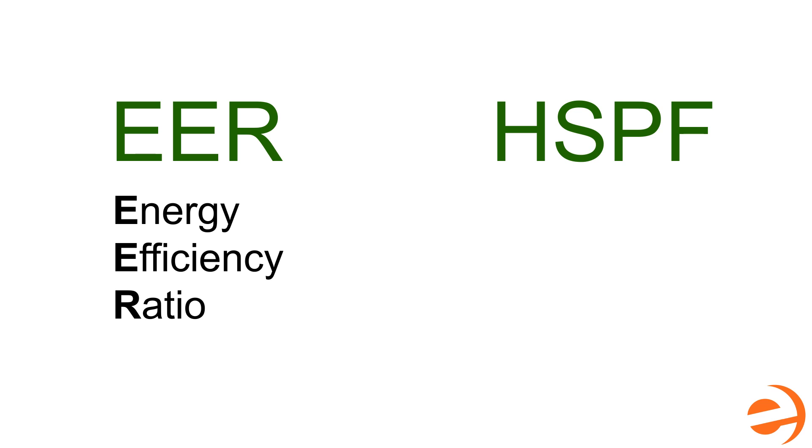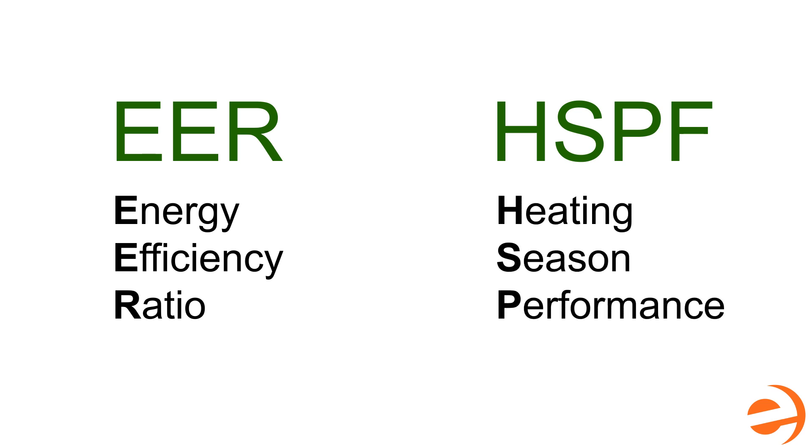The other rating you may hear is HSPF, or Heating Season Performance Factor. This is similar to SEER and AFUE and is a ratio of heat delivered to electricity consumed in real-world situations.